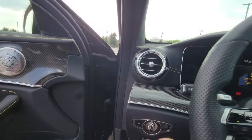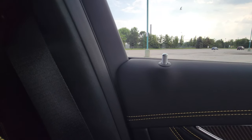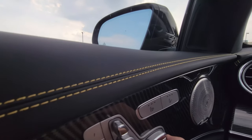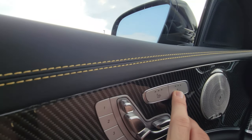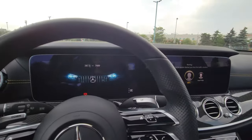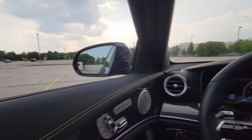We also have soft-close doors. Let me slide back a little so you can see the memory seats. We have the premium package, so these are cooled and ventilated. Let me turn on the ignition so I can roll down the windows — it's getting pretty hot in here.